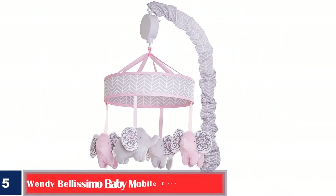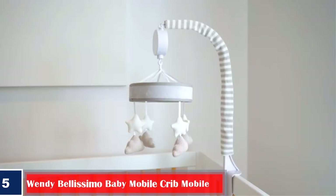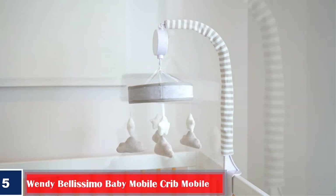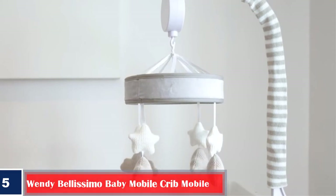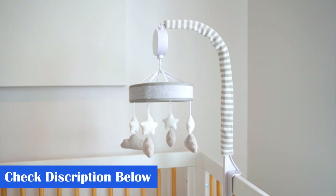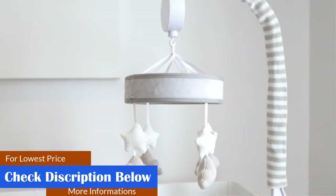Number 5. Wendy Bellissimo Baby Mobile Crib Mobile. The toy contains four adorable elephant-shaped plush toys attached to a wheel. It is easy to assemble and makes a suitable gift for baby showers and birthdays. Pros: Baby mobile spins while playing the bronze lullaby. Can play music for three minutes. The attachment arm clamps to the rail of the crib. Fabric covers the attachment arm.